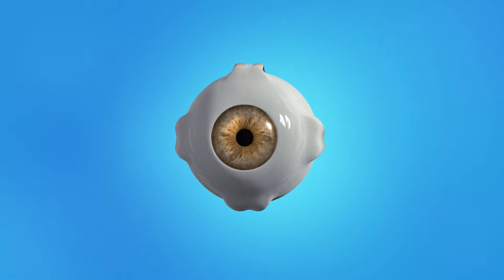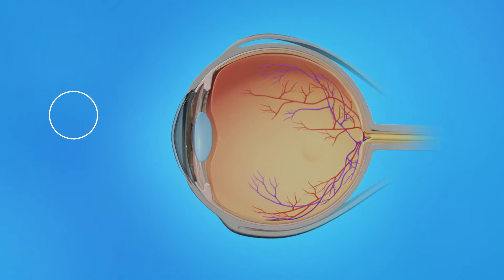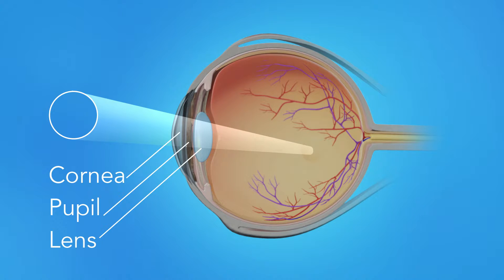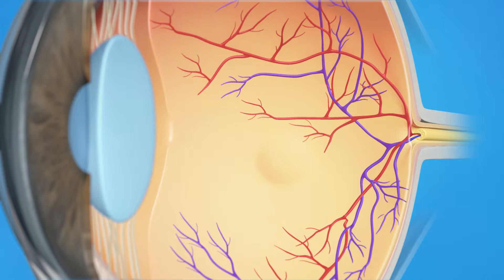To understand how CRVO affects your vision, it's important to understand how the eye works. Light rays enter the eye through the cornea, pupil, and lens. These light rays are focused on the retina, the light-sensitive tissue lining the back of the eye.